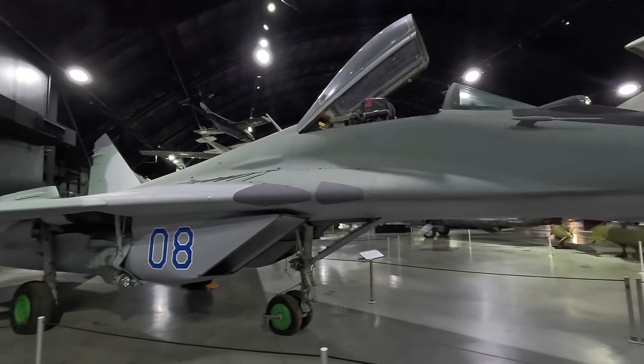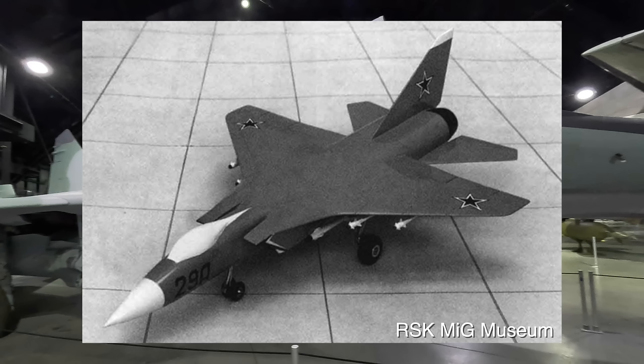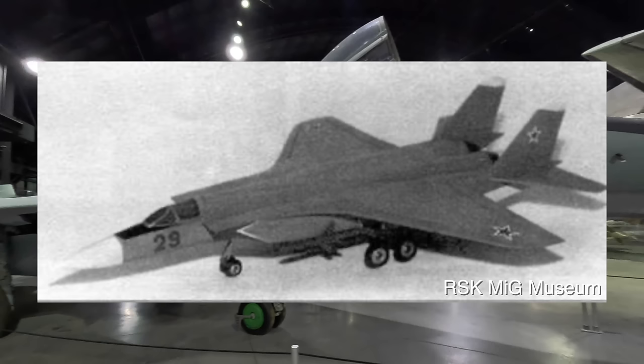Original design proposals included side-mounted air intakes similar to the MiG-25, with shoulder-mounted wings. The high positioning of the air intake had benefits of keeping them away from foreign body ingestion, and it also had a single tail fin. It later evolved to include a twin tail, which I'll mention why later on.